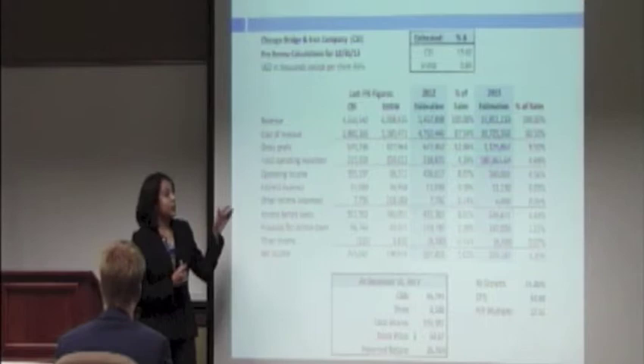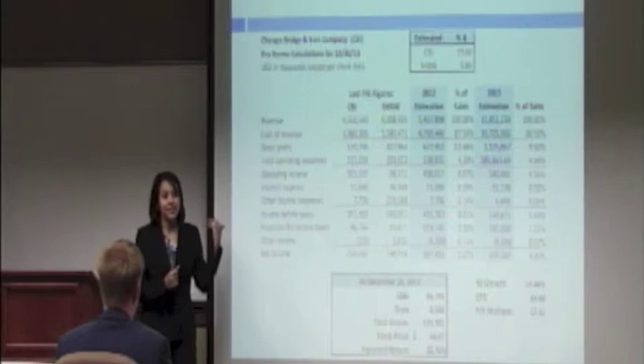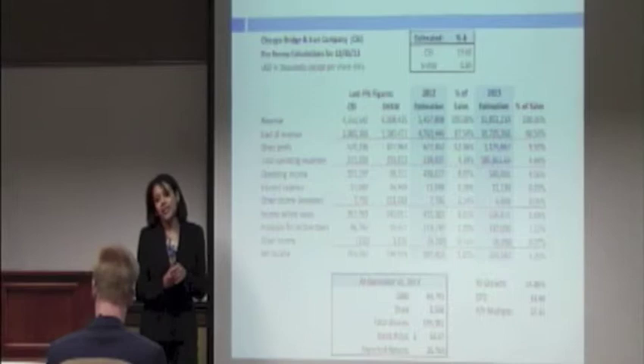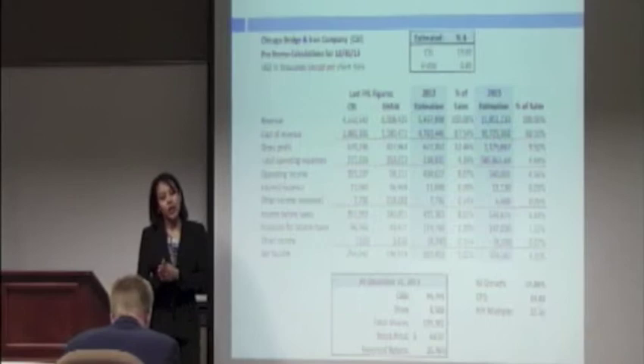With those two revenues combined, we looked at cost of revenues and operating expenses. We had to increase them, taking into consideration all the projects Shaw is bringing in, because Shaw has higher operating expenses and cost of sales than CB&I had before. For other lines of the income statement, we maintained them — such as the tax rate and interest expense — because we do not expect debt to increase significantly with the acquisition. Shaw must maintain a maximum debt of $100 million, and the acquisition will largely be funded using the large cash reserves held by both companies.